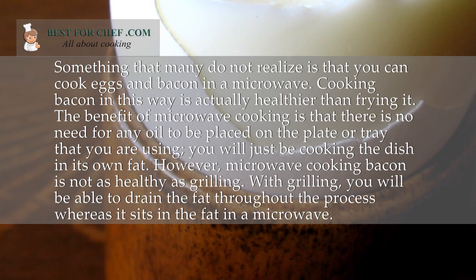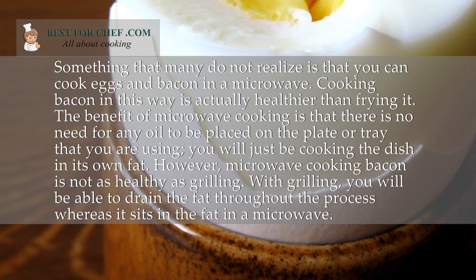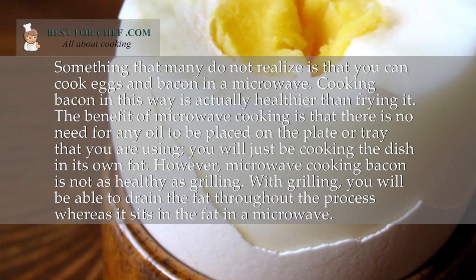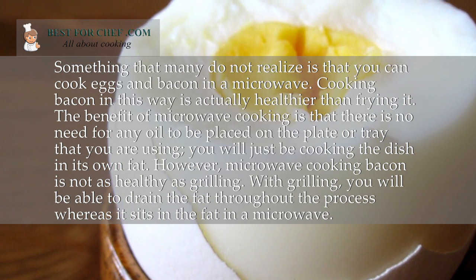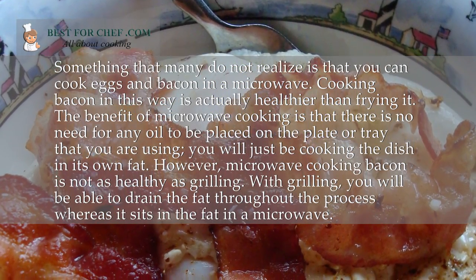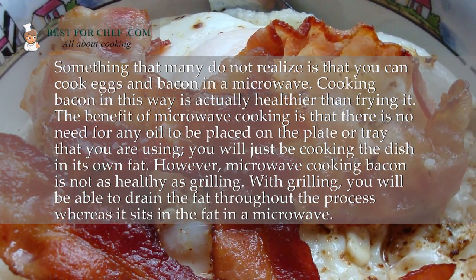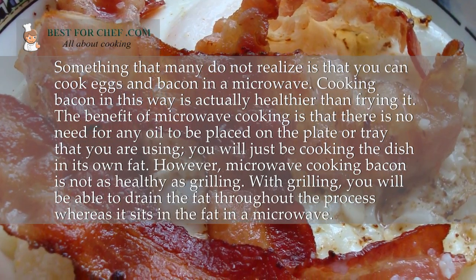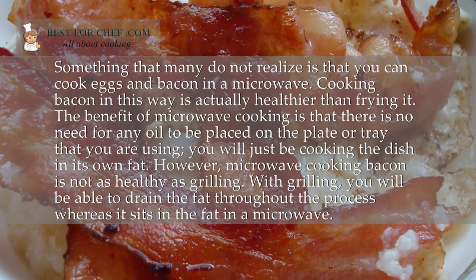Something that many do not realize is that you can cook eggs and bacon in a microwave. Cooking bacon this way is actually healthier than frying it, as there is no need for any oil to be placed on the plate or tray — you will just be cooking the dish in its own fat. However, microwave cooking bacon is not as healthy as grilling, because with grilling you are able to drain the fat throughout the process, whereas it sits in the fat in a microwave.